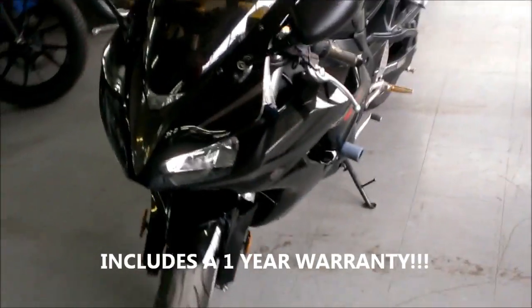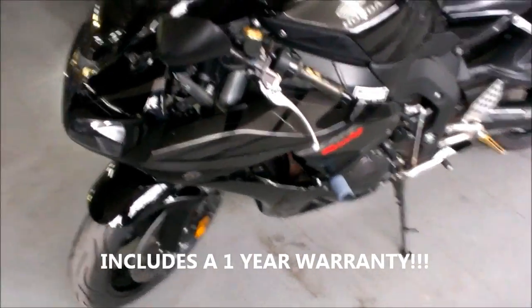Just serviced at an authorized Honda dealership, inspected, certified, and includes a one-year warranty. It's a great deal at only $7,499.